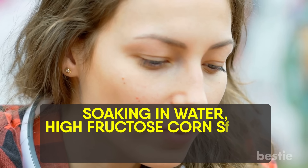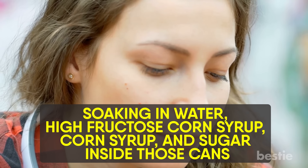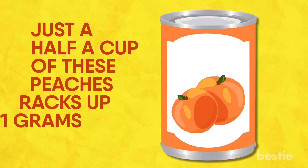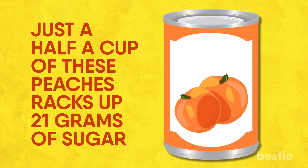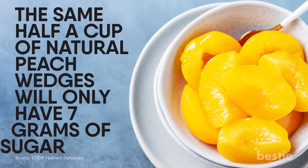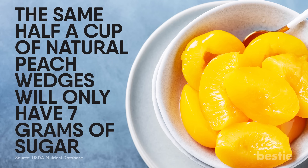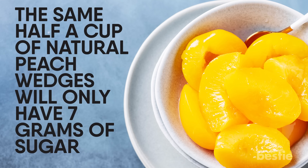Sliced Peaches. These melt-in-your-mouth peaches are actually soaking in water, high fructose corn syrup, corn syrup and sugar inside those cans. By marinating in this sweet solution, just a half cup of these peaches racks up 21 grams of sugar. The same half cup of natural peach wedges will only have 7 grams of sugar — that equates to 28% of your recommended daily limit of added sugars.